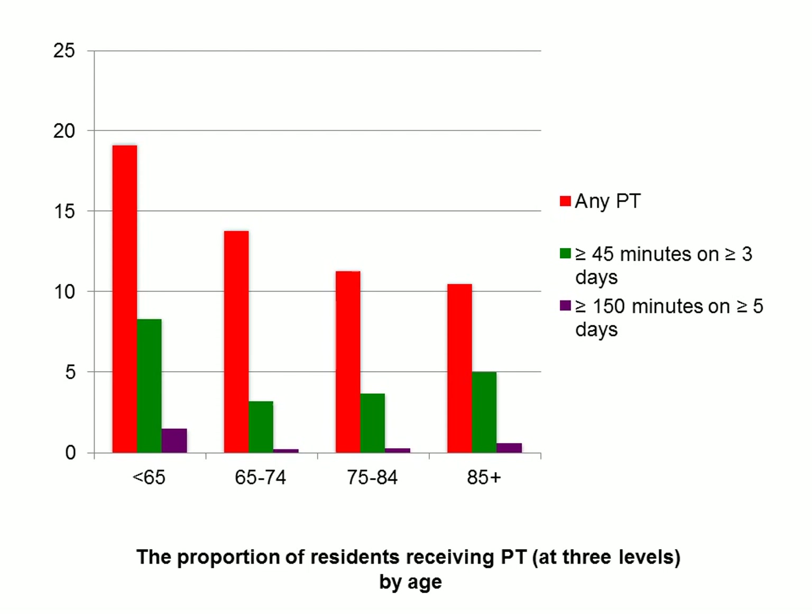We can look at the proportion of residents receiving PT at three different levels divided up by age groups — from residents less than 65 all the way up to those who are 85. For all three levels of PT, as age increases, the proportion of residents receiving PT decreases.